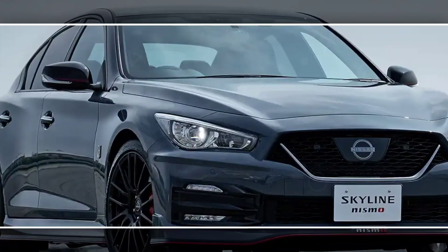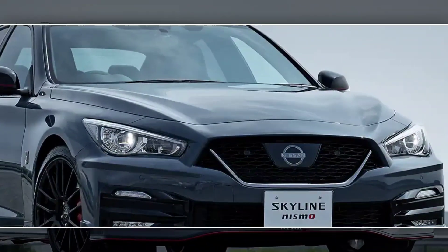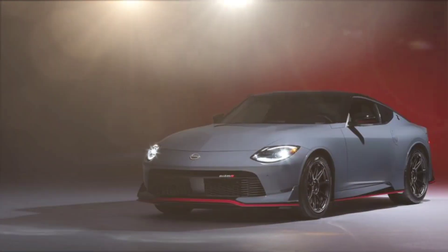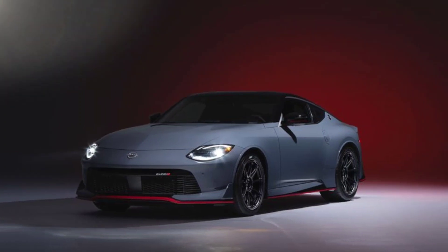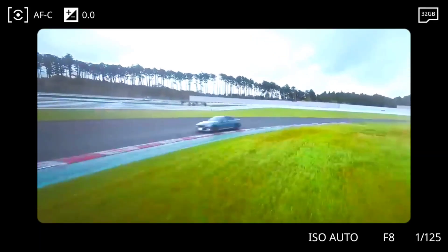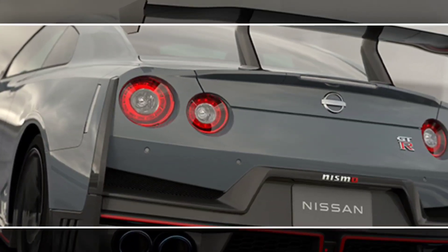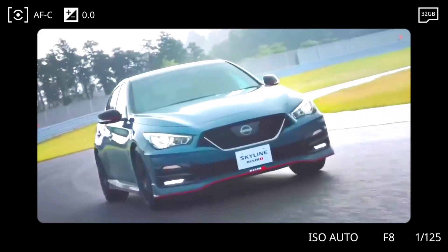The Skyline Nismo is equipped with a strong 3.8-liter twin-turbocharged V6 engine generating 420 horsepower and 550 lb-ft of torque — sufficient power to accelerate the vehicle rapidly. The engine is connected to a 6-speed gearbox that changes gears seamlessly, and the four-wheel-drive system offers superb grip even in damp or slick conditions.